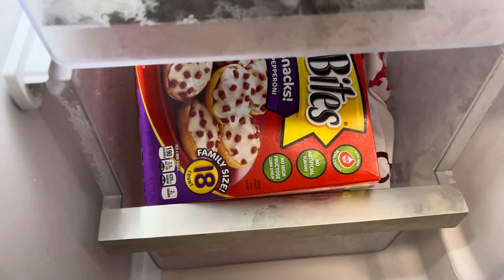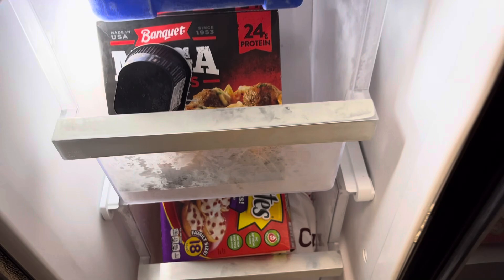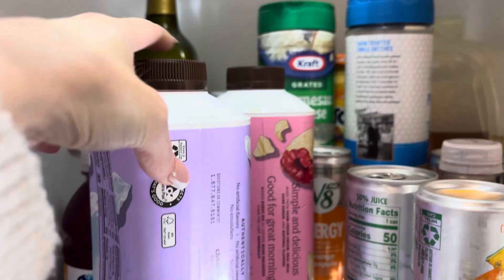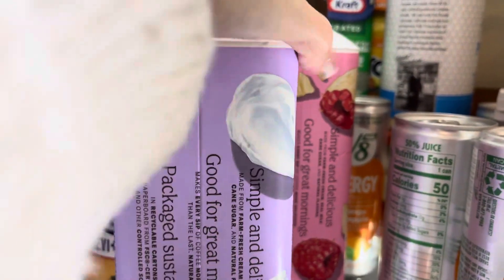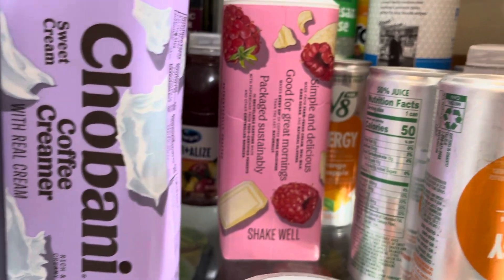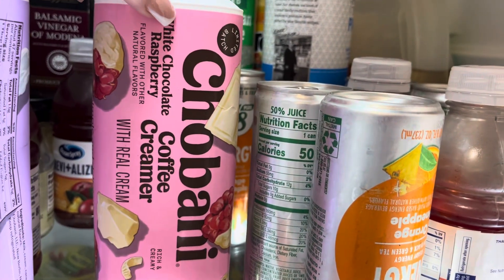We have some bagel bites. We have some fried chicken, some potato salad, some creamer. We have the sweet cream and we have the white chocolate raspberry.